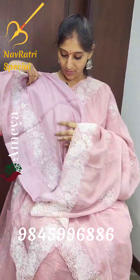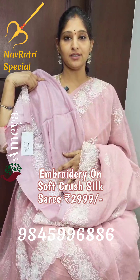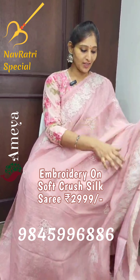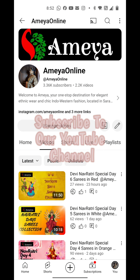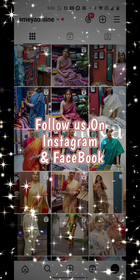The next saree is a beautiful shimmer crushed silk saree — very lightweight and elegant. You can wear these sarees for small cocktail parties. There is nice thread embroidery done throughout the body of the saree, and a beautiful tussar finish blouse in a slightly darker colour. This saree is priced at ₹3000 only and we have many more colour options. Please do visit Ameya.